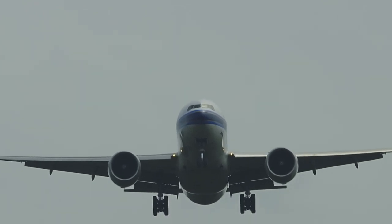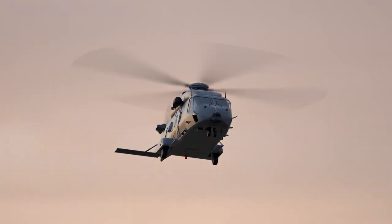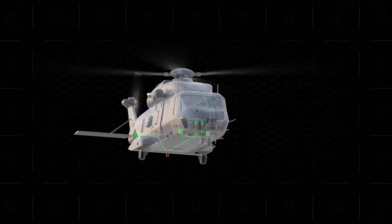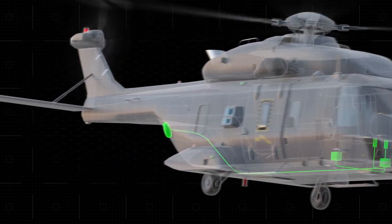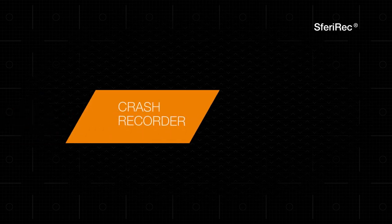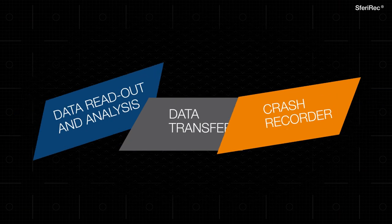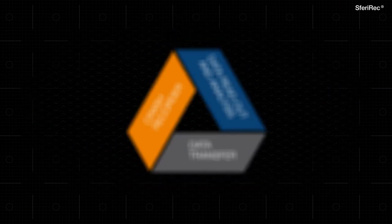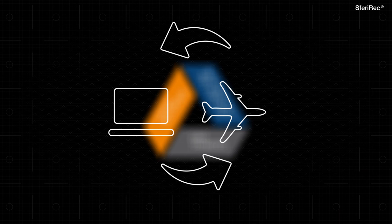Today, almost every military or civil airplane and helicopter requires to be equipped with a crash recording system. Hensalt can refer to more than 1,000 fixed and deployable crash recorder systems worldwide. Sferi-REC offers the complete tool chain, from data acquisition and crash recording to data transfer and data readout and analysis. The use of generic standards ensures data exchange between all relevant aircraft interfaces and Sferi-REC products.